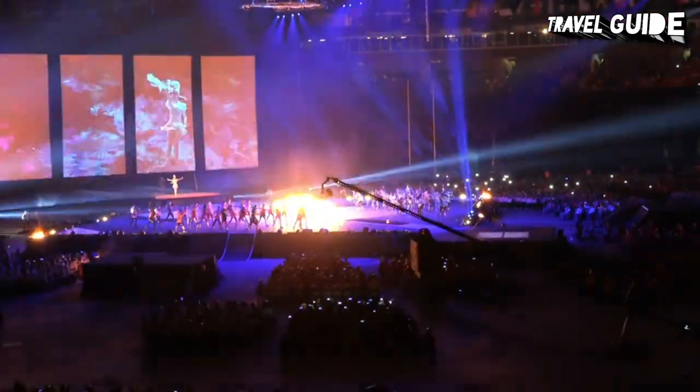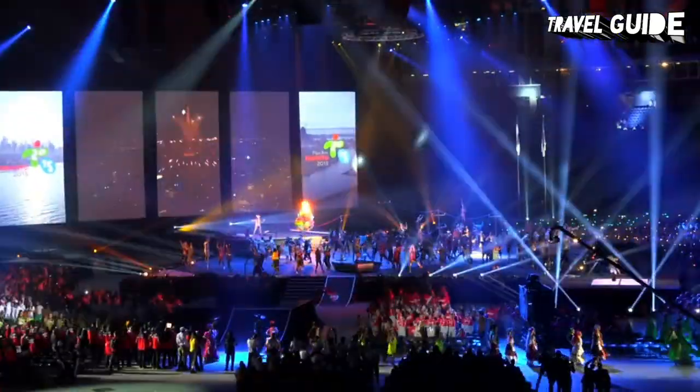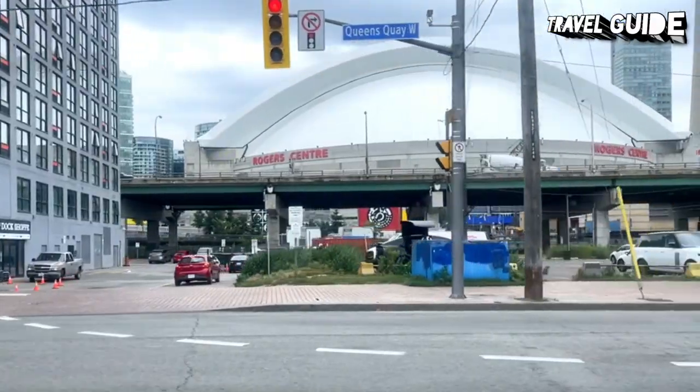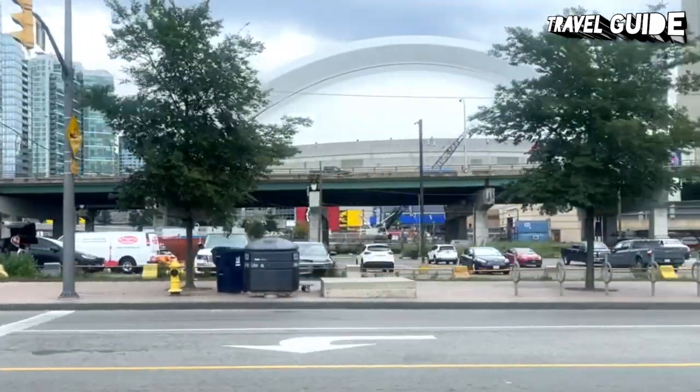Attached to Rogers Centre is the Toronto Marriott City Centre Hotel, with rooms that look out over the field. If you are in town to see a game, staying here is an extremely convenient option and a bit of a unique experience.